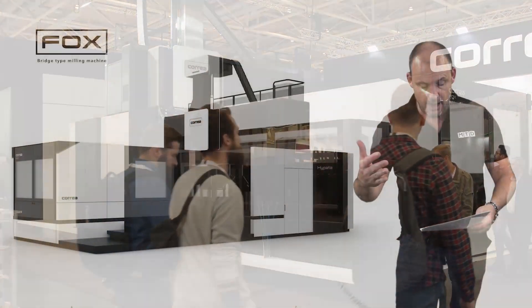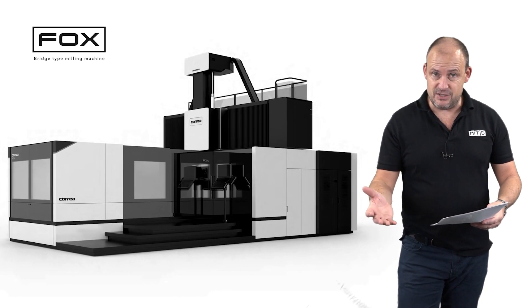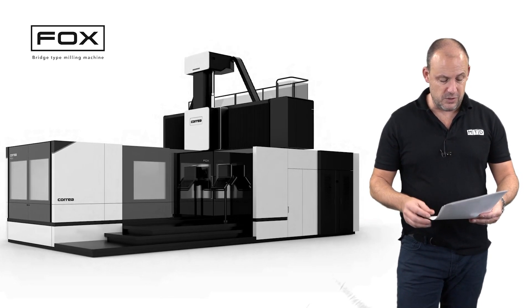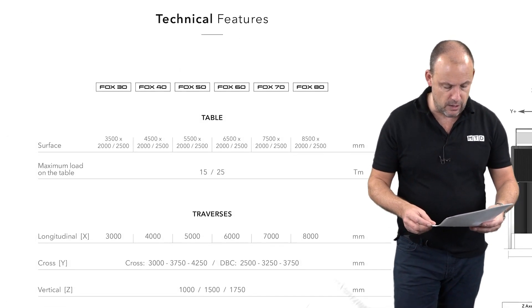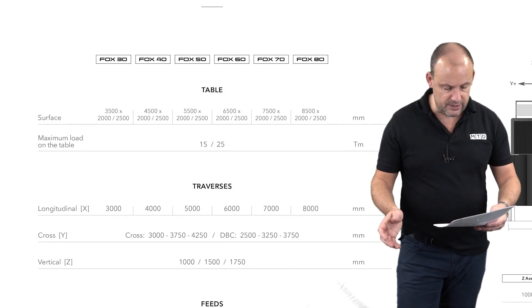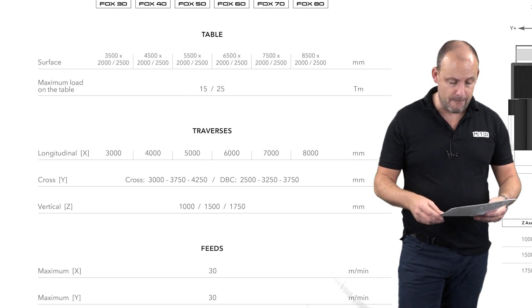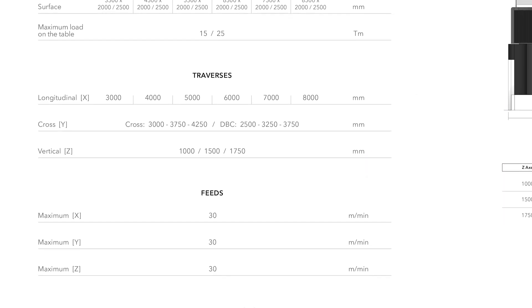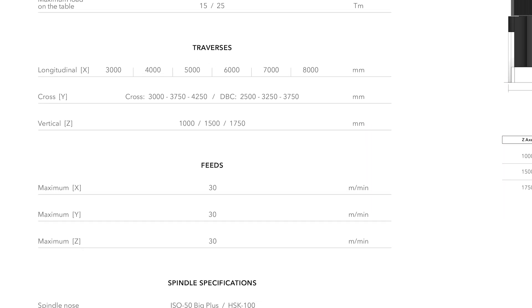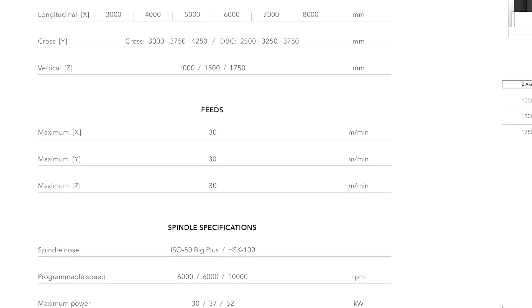The machines come with everything you would expect: an automatic tool changer which is an ATC 60 arm type, linear scales in all axes, exterior coolant and adjustable lance nozzles, full guarding around the machine, a friction guard at the Z axis, a portable hand wheel, and the machine is available with either a Heidenhain or a Siemens control.